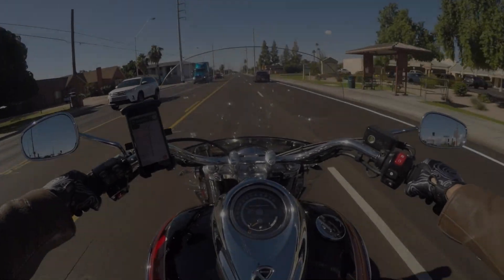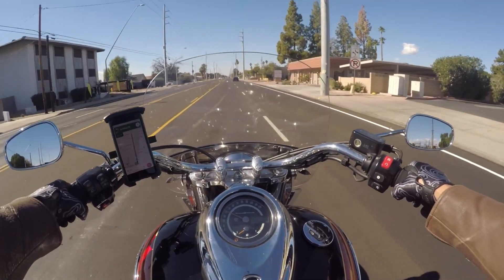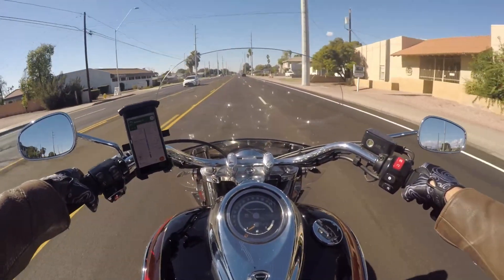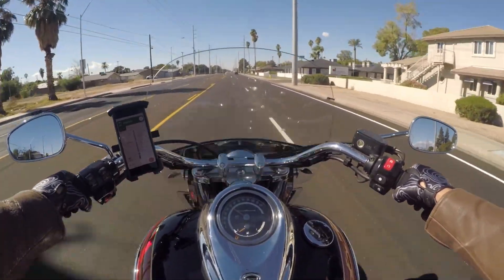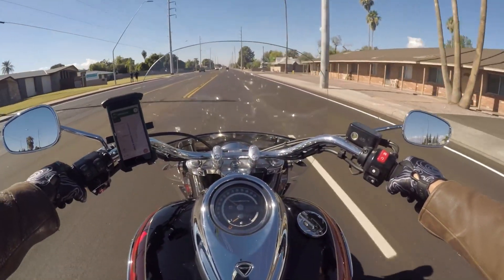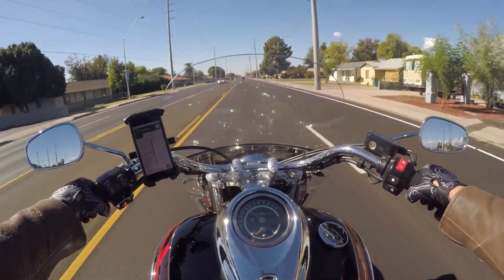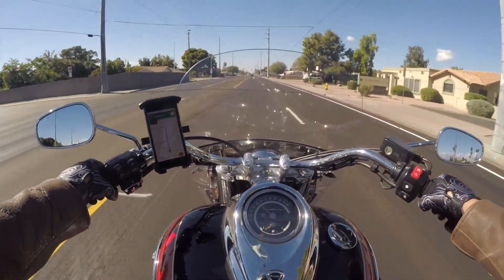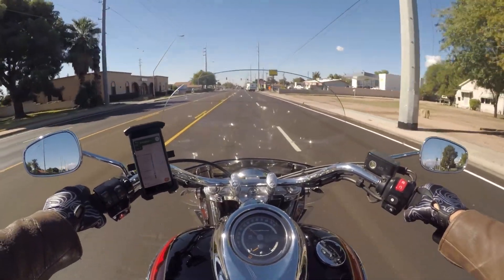I wasn't one of those kids that grew up on a dirt bike and transferred that into riding motorcycles when I was older. I did have a little Honda Trail 50 that we took out occasionally, so I had a tiny amount of experience, but nothing really to write home about. And when I got my first motorcycle — which was a little Kawasaki 250 — I outgrew it in about two weeks.